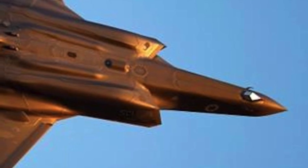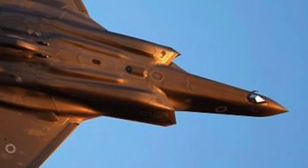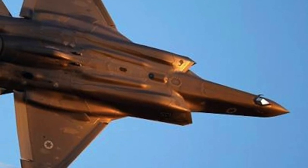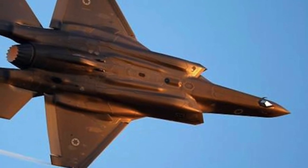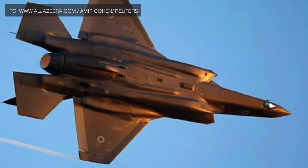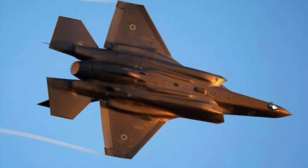The F-35, being a fifth-generation fighter, was developed from the ground up to be stealthy. Its external structure is designed to deflect signals away from the emitting radar, making it hard to detect or track. This is achieved by having no sharp edges or protruding elements and having a smooth external curvature. It also has a coating of radar-absorbent material (RAM) that reduces the number of signals getting reflected.